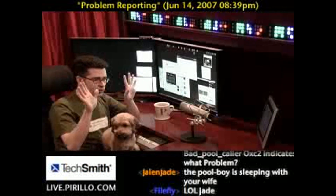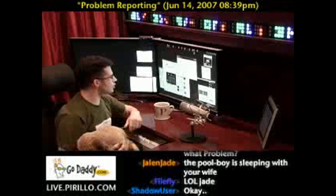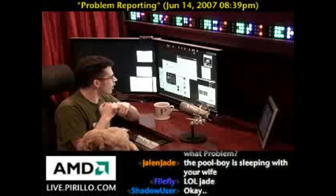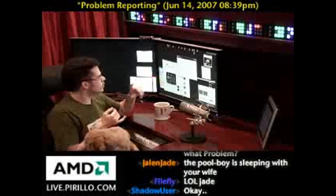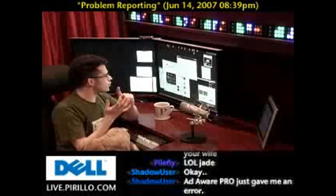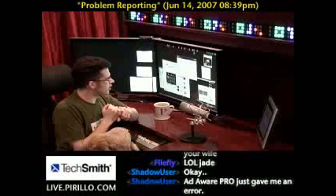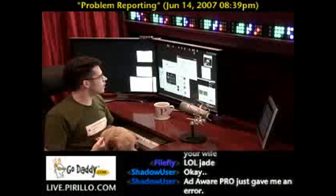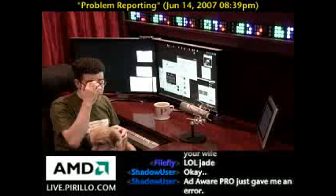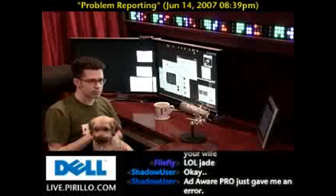You can turn it to off — it'll never report the problems at all. You can scroll down even further, and under sending additional information, you can uncheck the box for automatically sending more information if it's needed to help solve problems. You can set a block list — don't send information about the following programs. You can also go down to each specific user and change the reporting settings for each user, toggling problem reporting on or off per user. This control panel applet is where you'll find all your problem reporting settings.